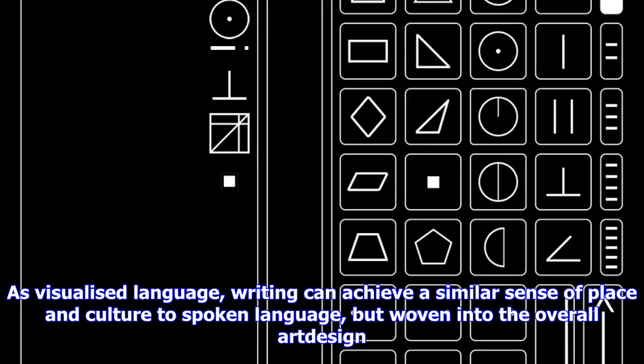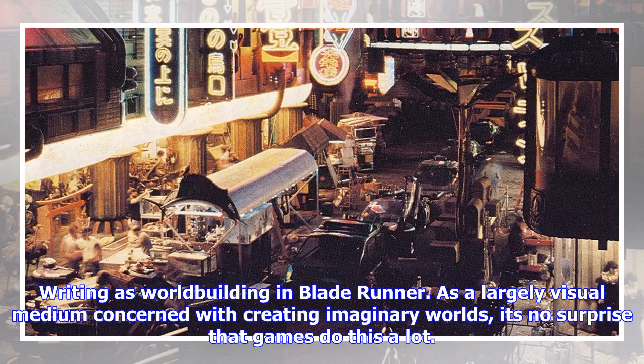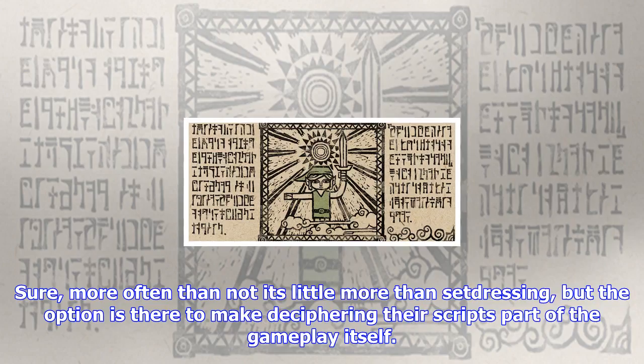So another option is to make it purely visual. As a visualized language, writing can achieve a similar sense of place and culture to spoken language, but woven into the overall art design. Sometimes you can do this with real writing systems in unfamiliar contexts, such as the ubiquitous Far Eastern scripts of post-Blade Runner cyberpunk futures. But more often in science fiction and fantasy, designers create their own entirely original writing systems, like Star Wars's Aurebesh or Doctor Who's various Gallifreyan scripts. Being a largely visual medium concerned with creating imaginary worlds, it's no surprise that games do this a lot.